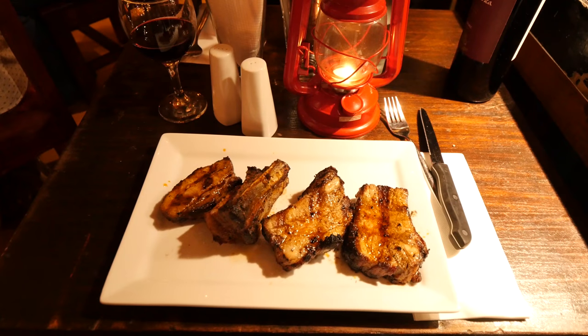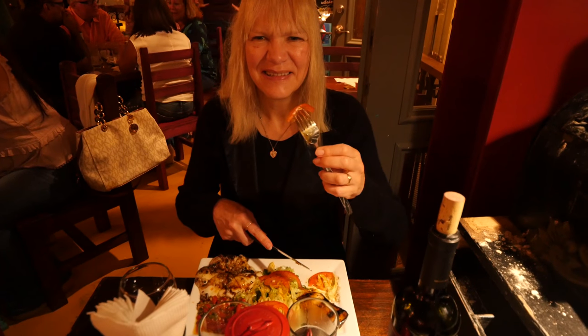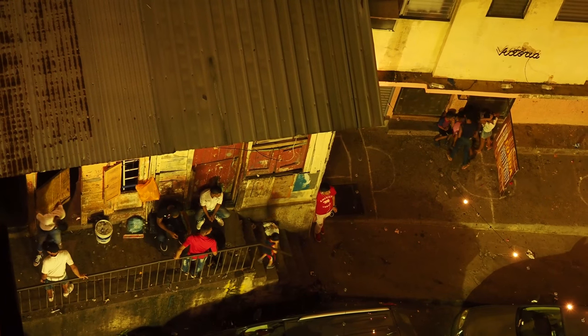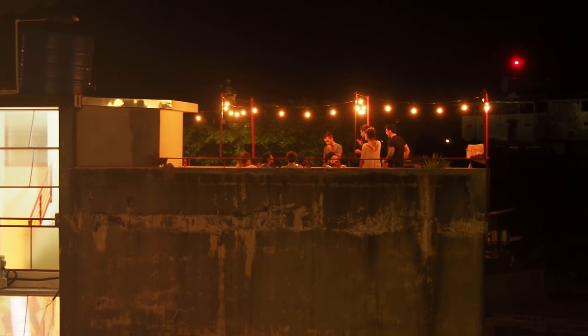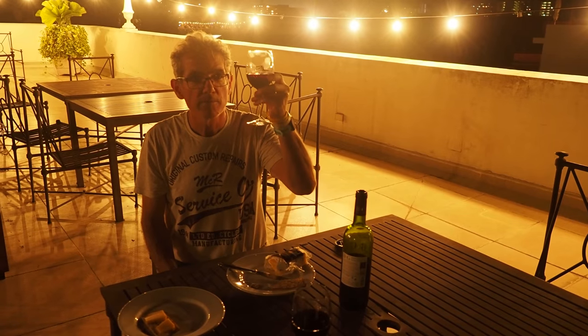We're not quite sure what we're getting now because he reeled off a list and we just sort of grinned and said okay. And this is our private party on the rooftop bar.